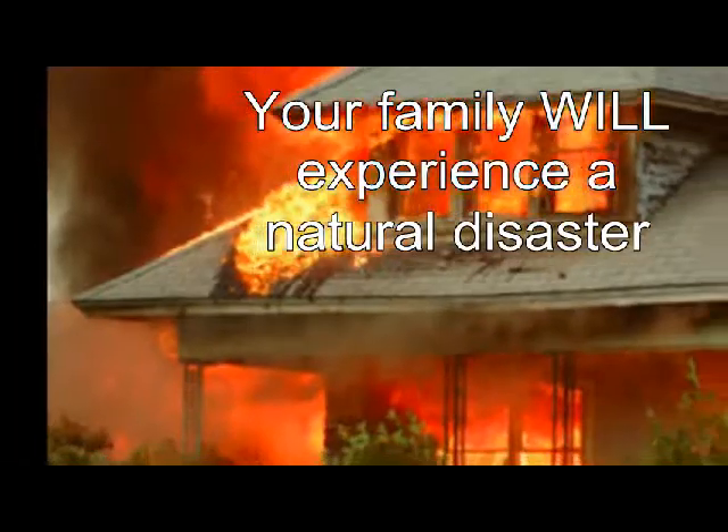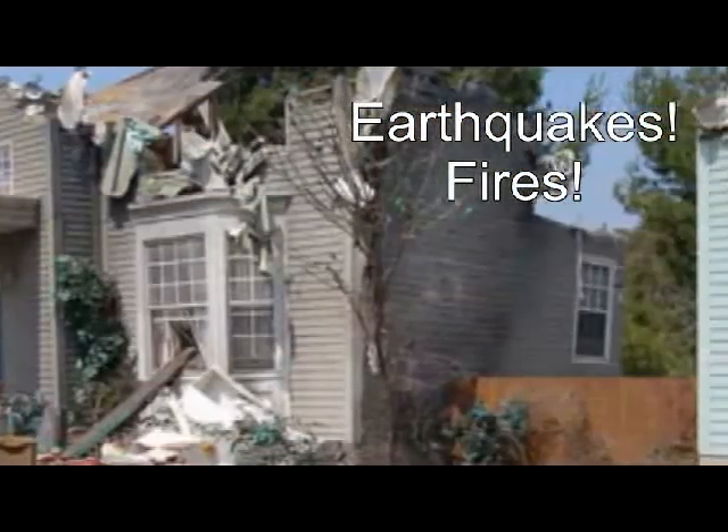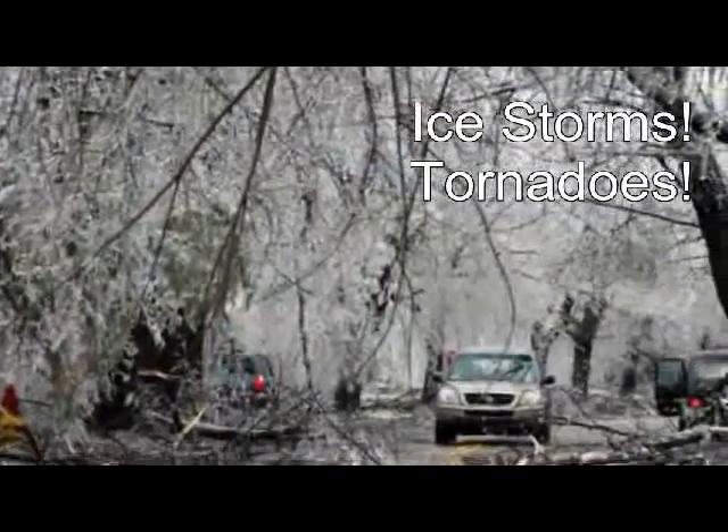Unfortunately, in our lifetime, many of us will experience a natural disaster. Earthquakes, fires, ice storms, tornadoes and hurricanes.